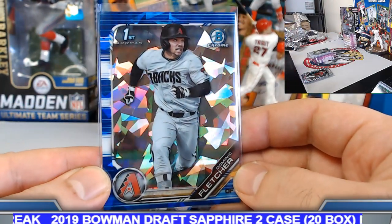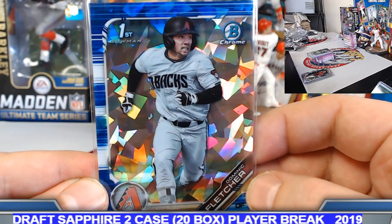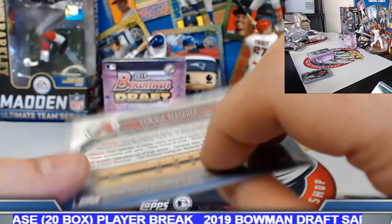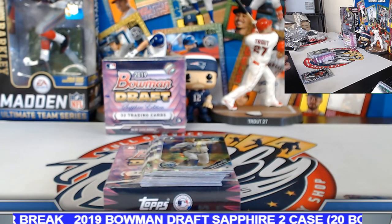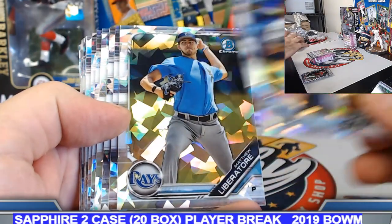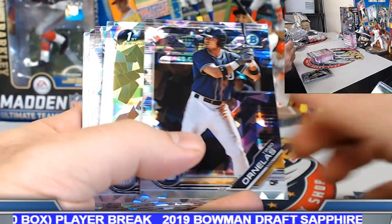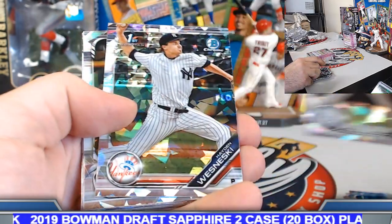Dom Fletcher — Dominic Fletcher, Angels' brother David Fletcher. I saw it in the face, looked it up — same hometown, same everything. Congrats there. Remaining sapphires from box number eight: Driscoll, Tirso, Jimmy Lewis, Vince Fernandez. Wesneski. Cowart. Cody Hosey. Clark Schmidt.